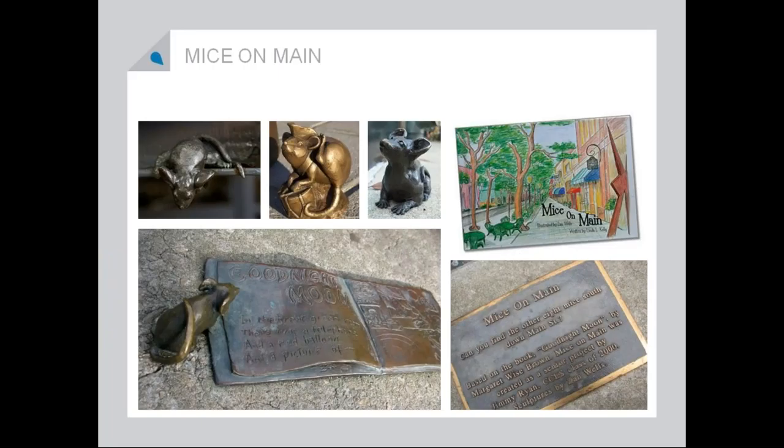Next, Mice on Main. This is an example that I actually heard about at a National conference, and it's from Greenville, South Carolina. It's just such a cute example of something unique that turned into something much bigger. It was a senior project — this guy decided he was going to put mice around downtown. He did, and it eventually turned into a storybook because the community really embraced it. And as you can see, it's just really adorable.